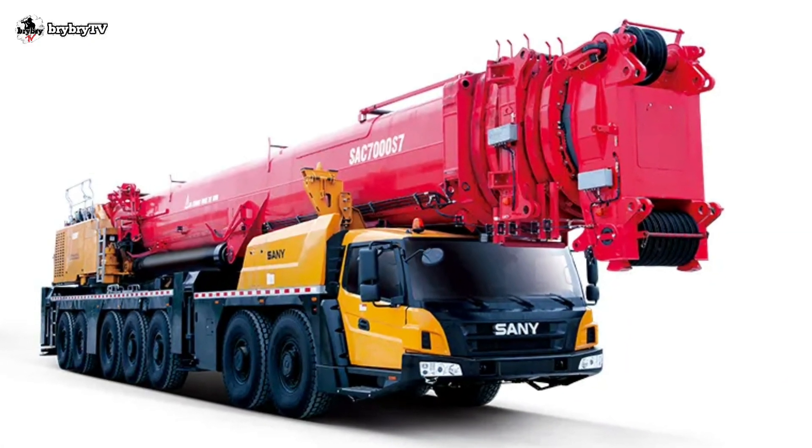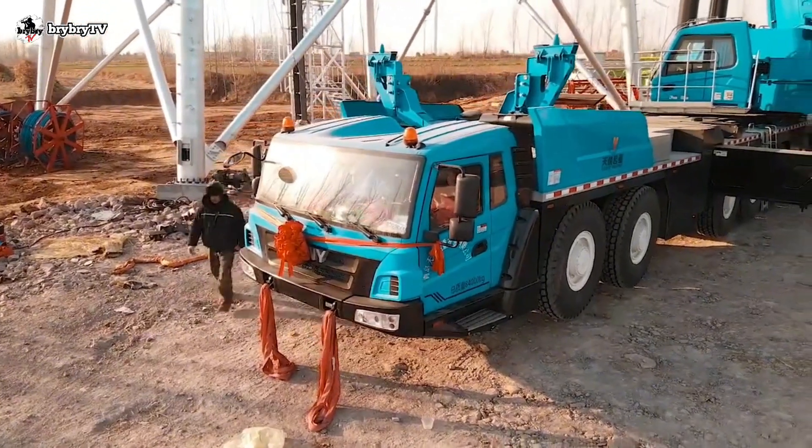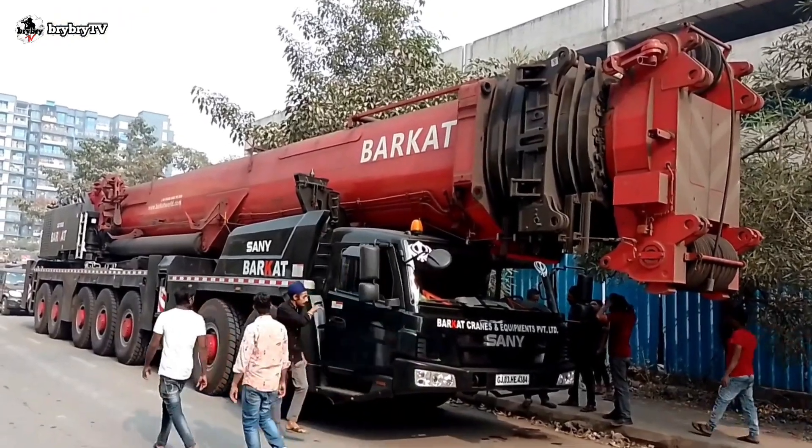The SAC 7000 S7 has an overall length of 19.3 meters, and it is 3 meters wide, with a height of 4 meters.